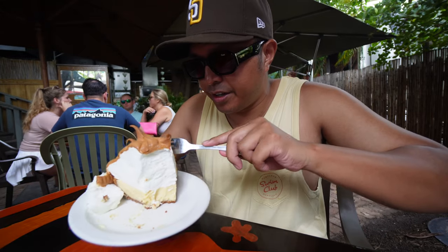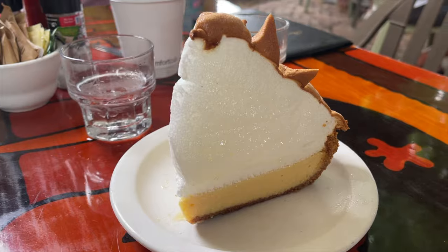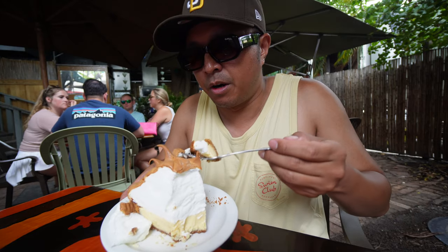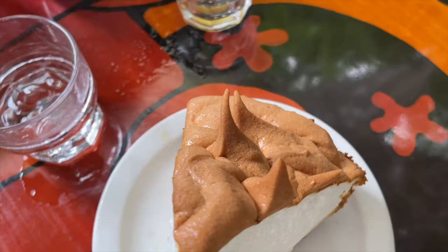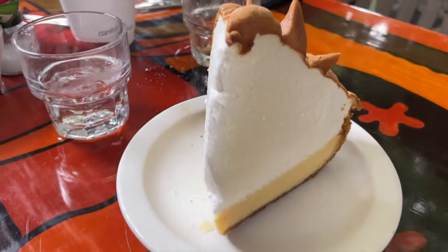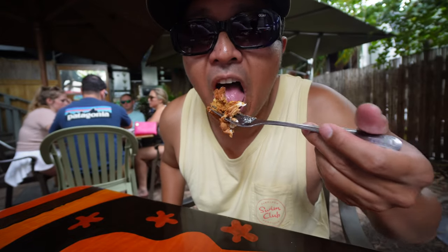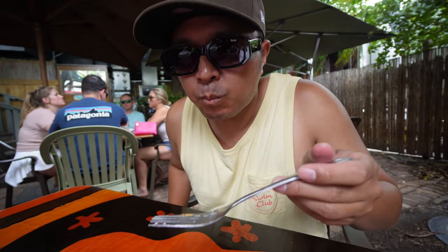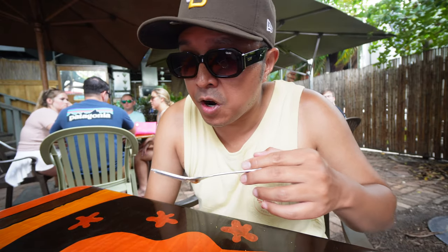AK graciously let me have a bite of the key lime pie — it's so big. Grabbing some of this meringue. There's a lot of different textures: the soft cream, the gelatinous filling, and the graham cracker crunch. I love it — that's some good key lime pie right there.